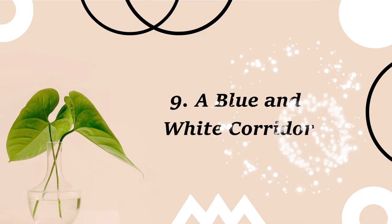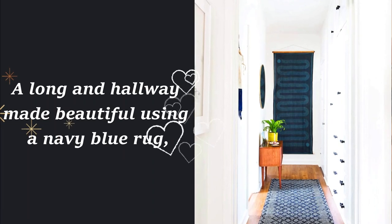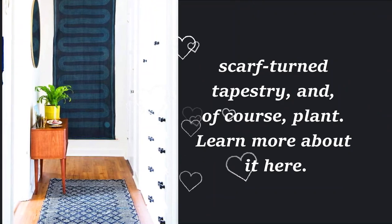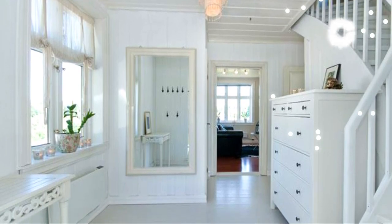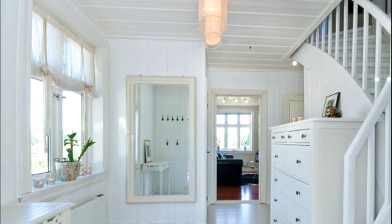9. A blue and white corridor. A long and narrow hallway made beautiful using a navy blue rug, scarf-turned tapestry, and of course, a plant. 10. Upstairs hallway makeover. You can revamp the look of the upstairs hallway using just simple decor elements and plants to make it feel fresh.